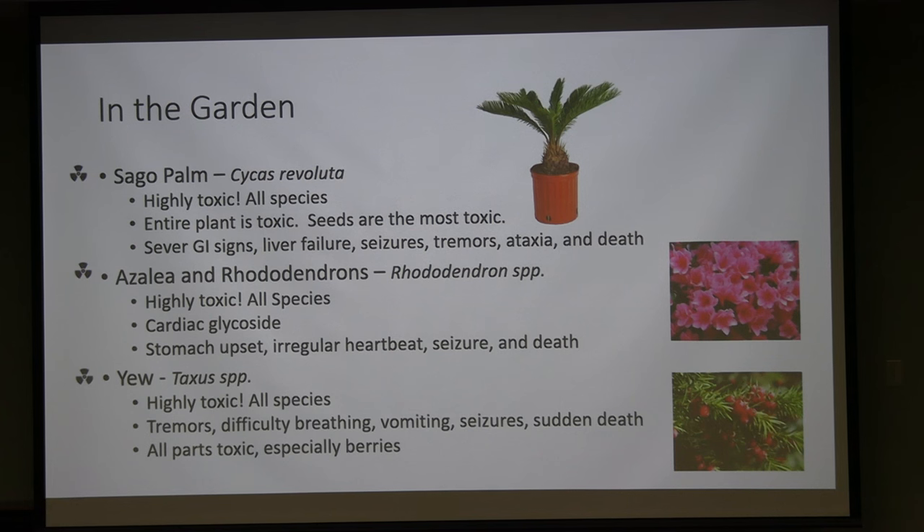Azaleas, rhododendrons, and all plants in the rhododendron family contain cardiac glycosides and are highly toxic. A couple of well-chewed leaves can be enough to cause death in a child. Ingestion starts with stomach upset, then progresses to irregular heartbeat — slow, fast, or arrhythmic — followed by cardiac arrest or seizure and death. When pruning these plants, be sure to exclude pets and children from the area and clean up clippings immediately.